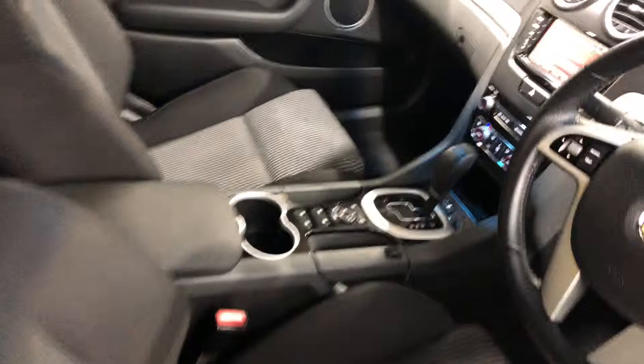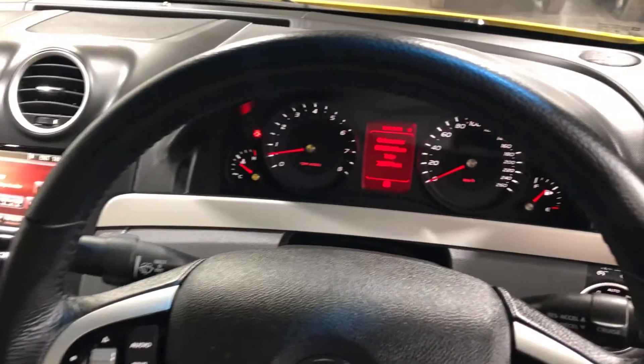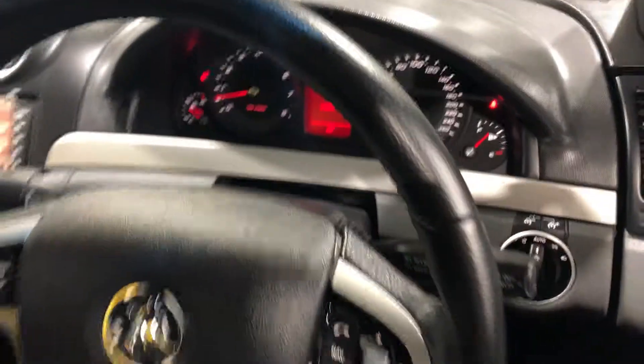Coming to the side interior, you can see how large the back seat is — plenty of space for the kids — and at the front as well, with plenty of space for the driver and passenger. The car has done 90,000 kilometers, which is pretty low for its age.